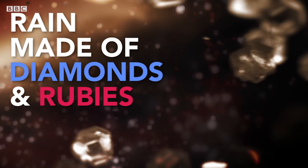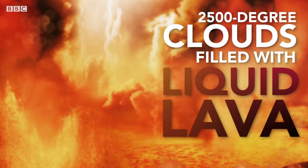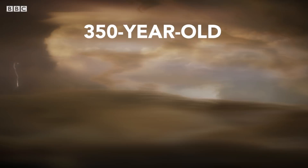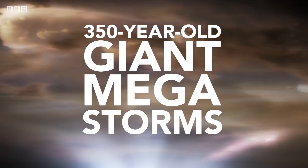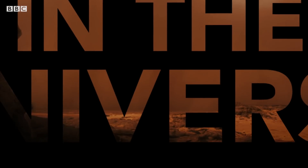Rain made of diamonds and ruby gemstones, 2,500 degree clouds filled with hellish liquid lava, and 350-year-old giant mega storms. This is the most extreme weather in the universe.